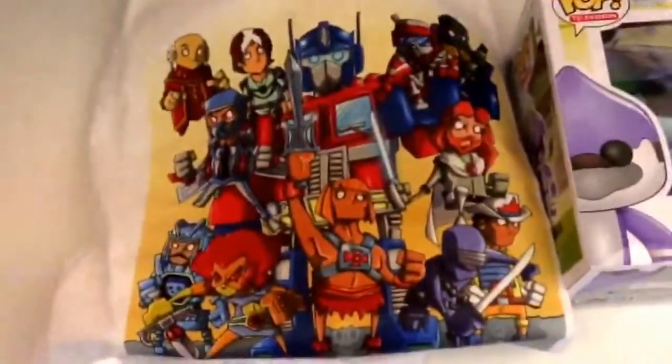Next up is a t-shirt. This one looks like — I don't know, is it like 80s superheroes from like cartoons? That's pretty cool, I guess it's an independent design.